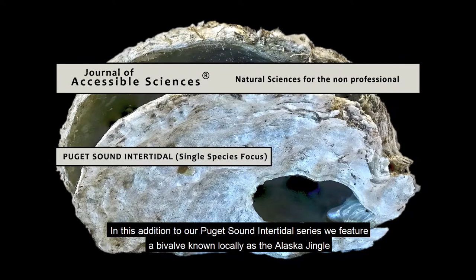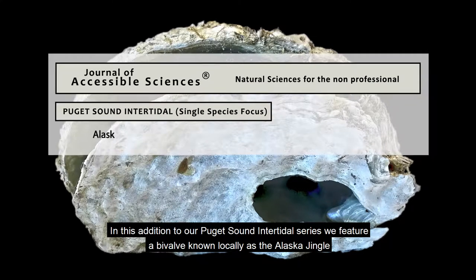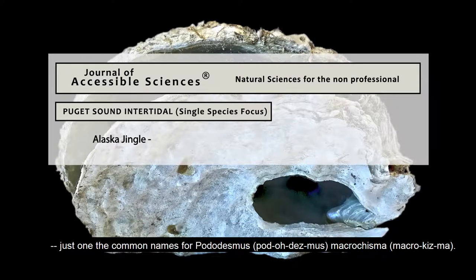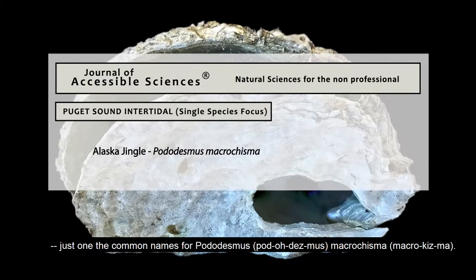In this addition to our Puget Sound intertidal series, we feature a bivalve known locally as the Alaska Jingle, just one of the common names for Potodesmus macroschisma.